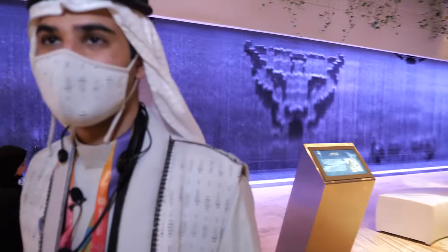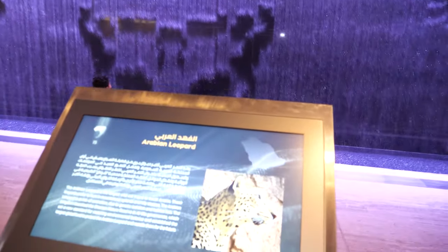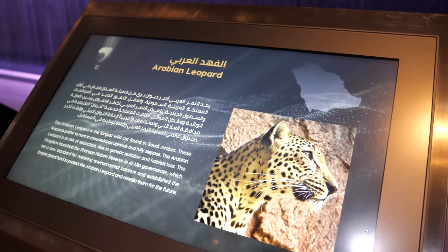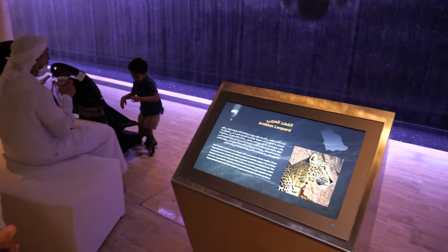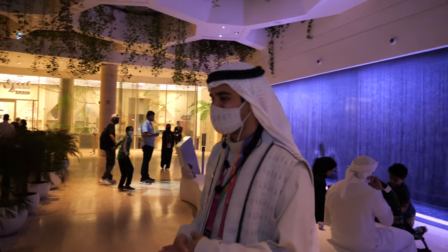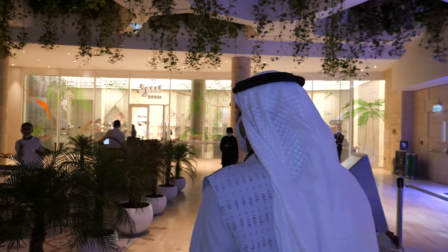We're trying to increase the population of the Arabian leopard because we don't want them to go extinct in Saudi Arabia. It must be an amazing sight to see one in the wild.